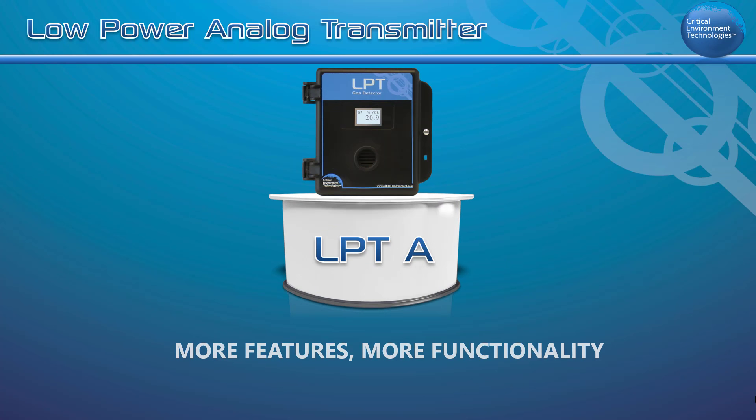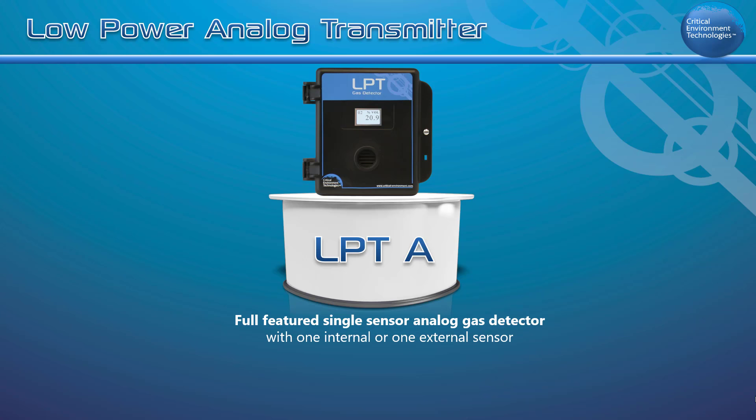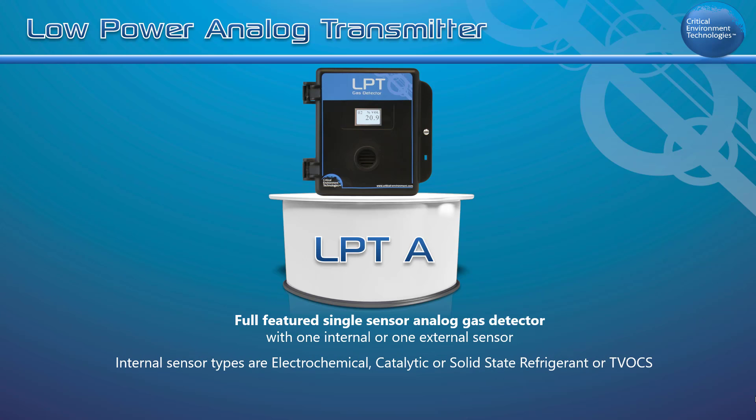As a single sensor transmitter, the LPTA can be configured with one internal sensor or one external sensor. The internal sensor options include electrochemical toxic gases, catalytic combustibles, or solid state refrigerants or TVOCs. The external sensor options are catalytic or PID.